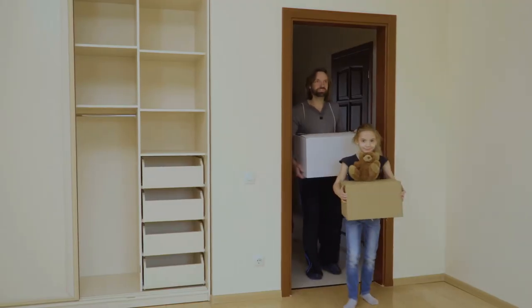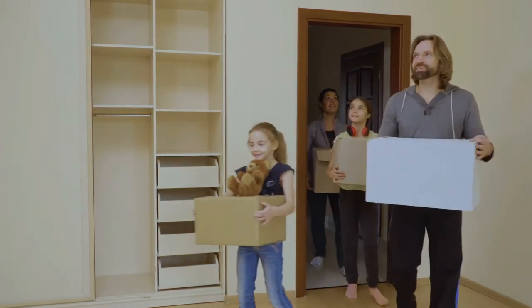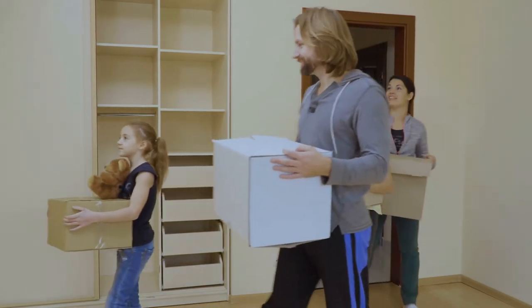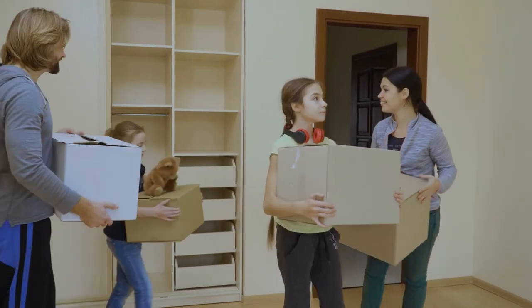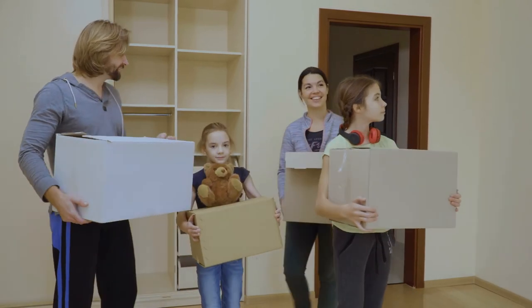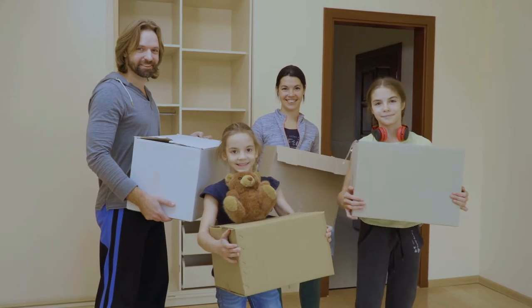As long as the overall condition of the house is good, do not start nitpicking every little item. Keep in mind you are purchasing a used home, not new construction — and I've even seen new construction properties with things wrong.